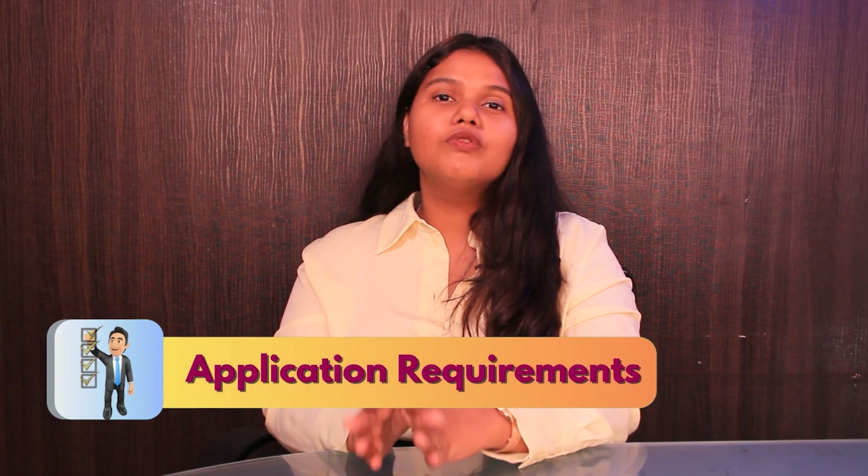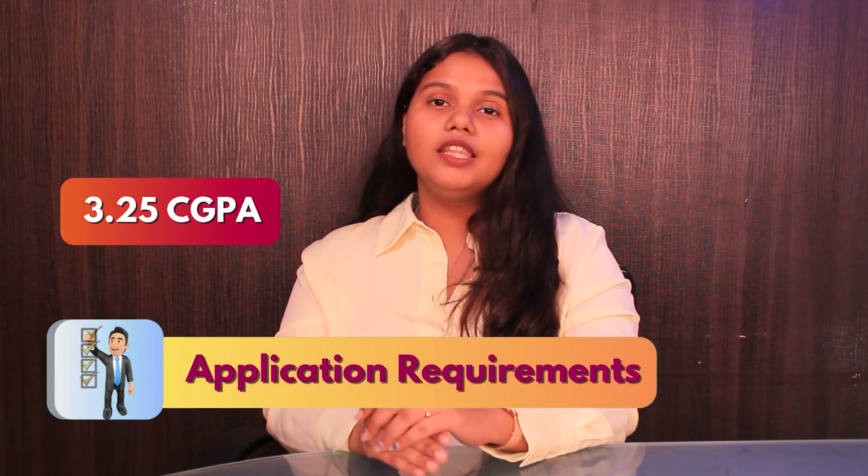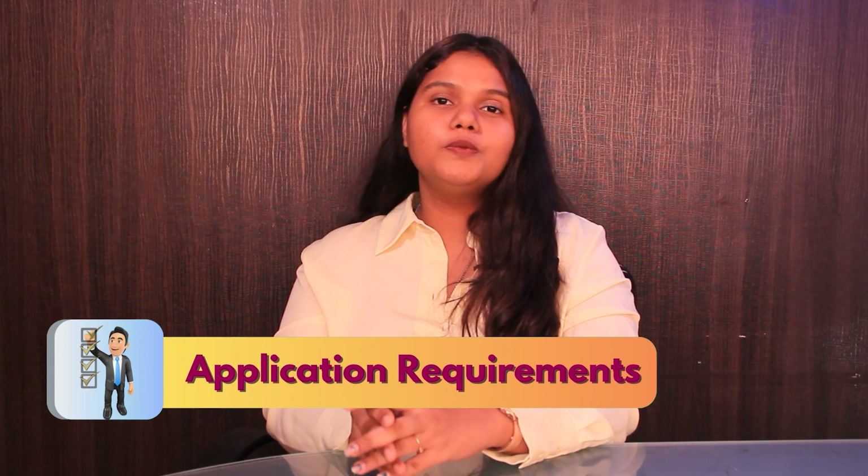Talking about application requirements, the student needs to score 3.25 CGPA in their bachelor's degree, along with official transcripts of their bachelor's degree, LOR, SOP, and resume.